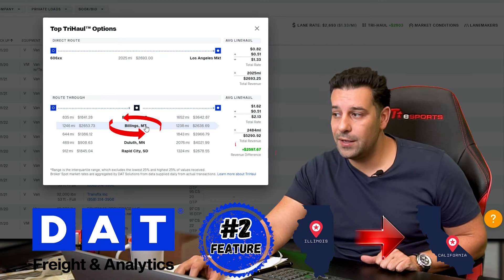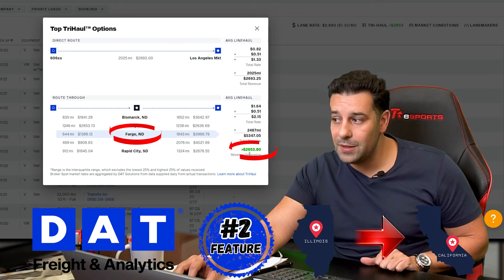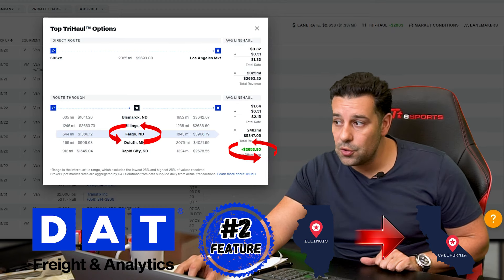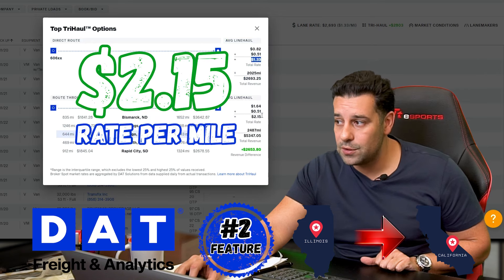If you stop over in Billings, Montana, you'll make $2,500 more. If you stop over in Fargo, North Dakota, you can make $2,600 more. It shows you the rate per mile — instead of running at $1.33, you're going to run at $2.15.